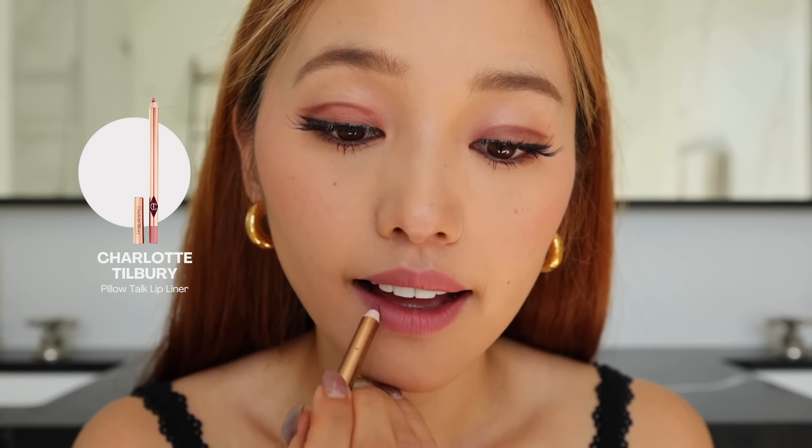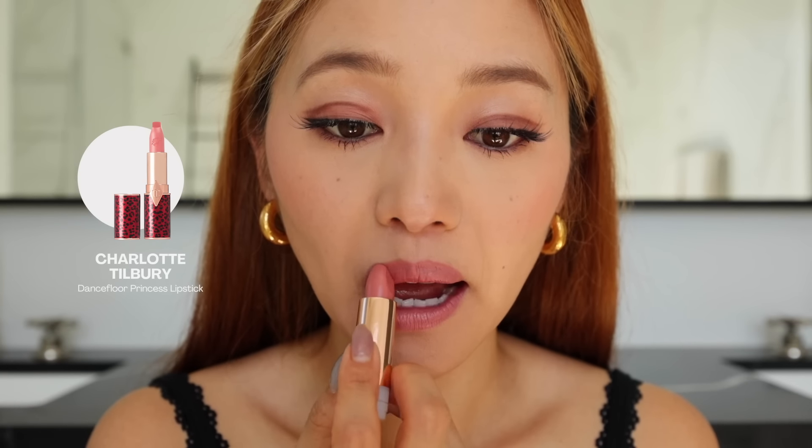And the final step — lips. This one is the Charlotte Tilbury Pillow Talk, and this is just a really beautiful pale pink. Talk about glam to the gods. Wow. And voila, there we have it — the finished makeup look.